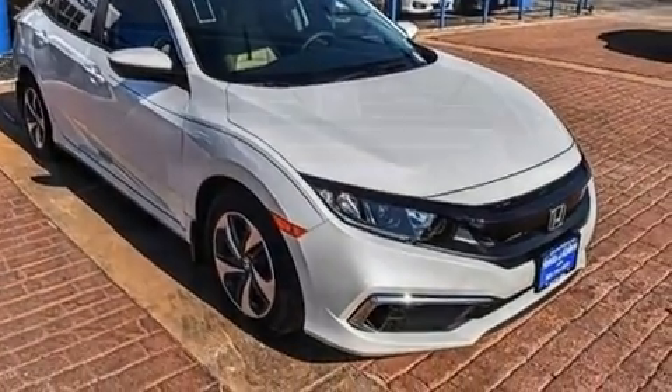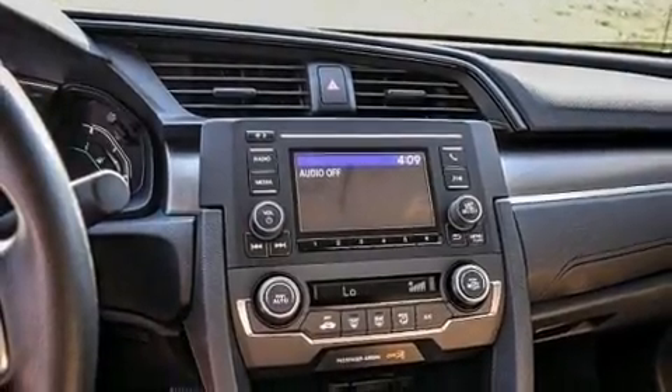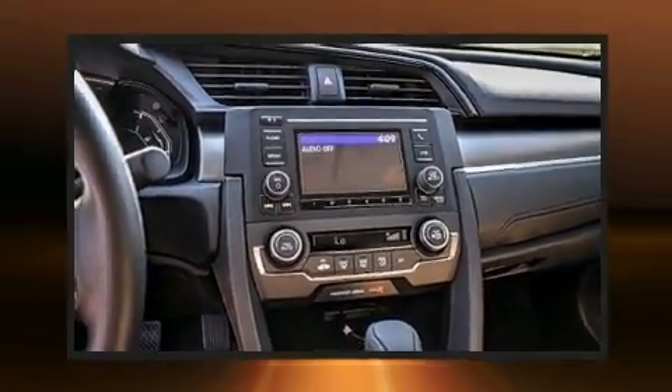Top features include front bucket seats, fully automatic headlights, remote keyless entry, and more.